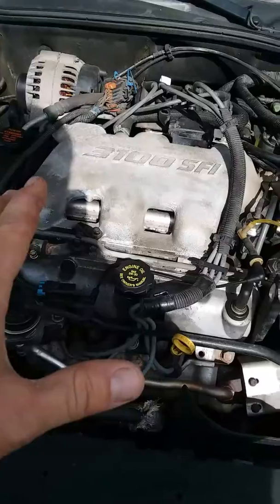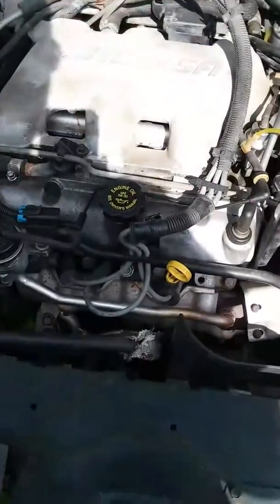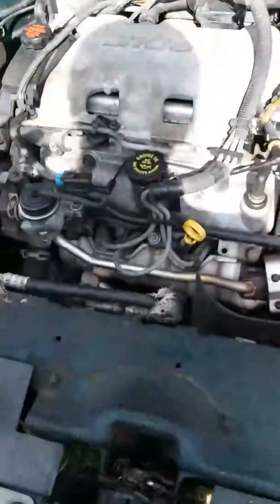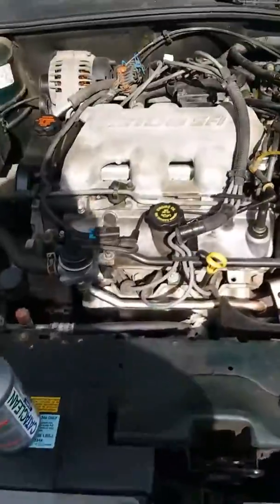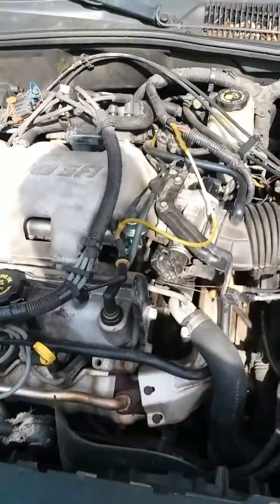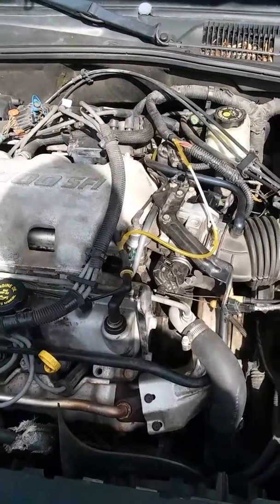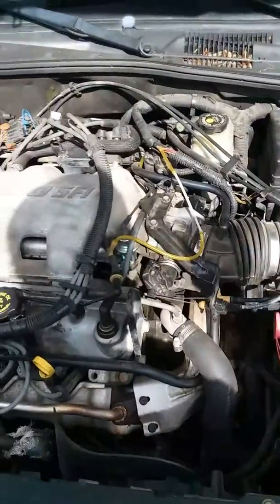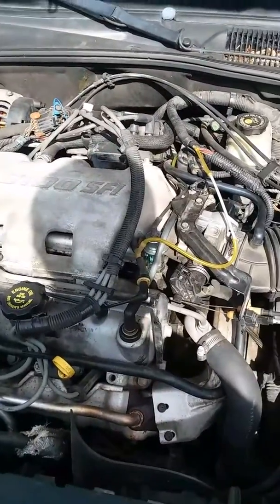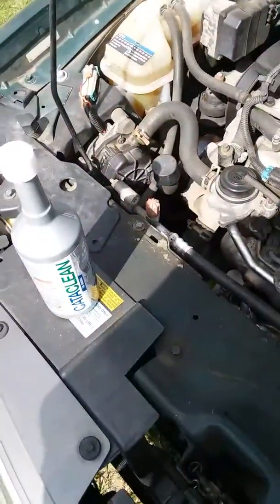This motor has a little skip in it — nothing major, but you can tell; it just sits there and shakes a little bit. The reason I put the Cataclean in is that the motor was running a little hot and I started smelling something out of the exhaust. It didn't smell like fumes, just sort of an odd smell, but there were no codes or anything like that.